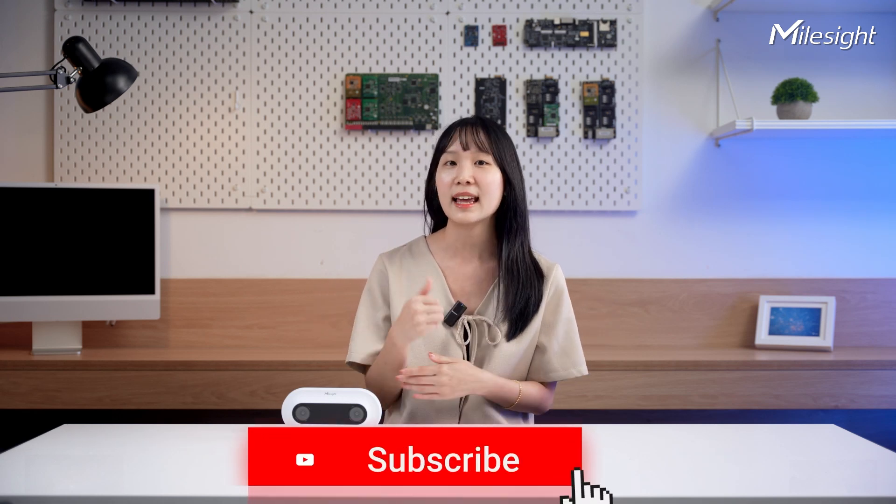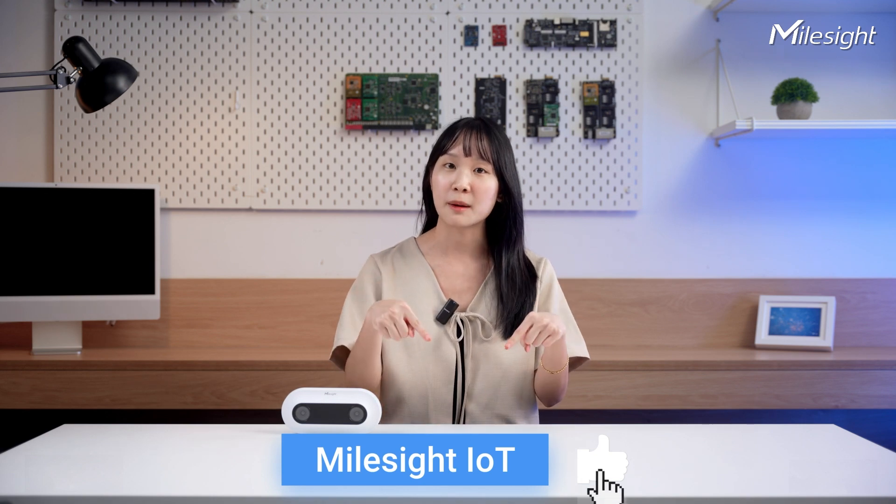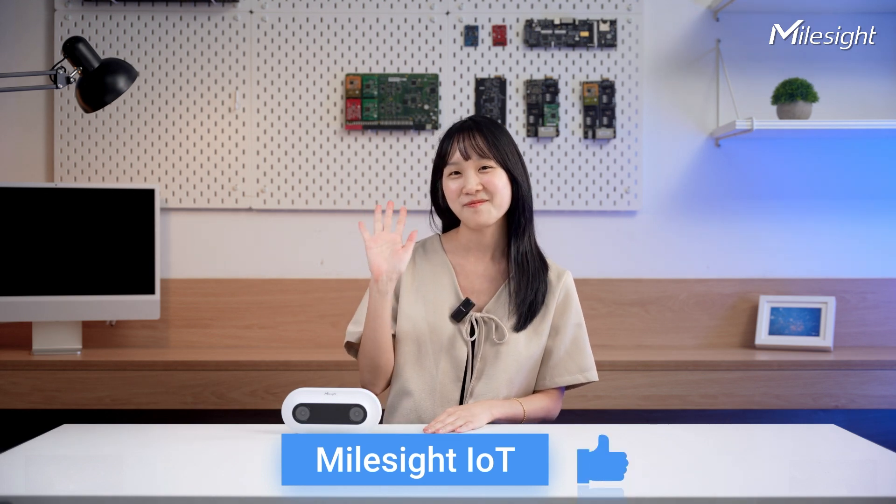That's it for this video. Thank you so much for staying till the end. If you like this video, don't forget to give us a like and subscribe. And if you have any questions, you can leave them in the comments down below. And we'll see you next time. Thank you.